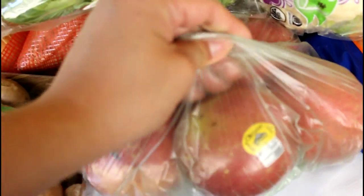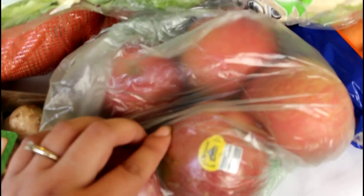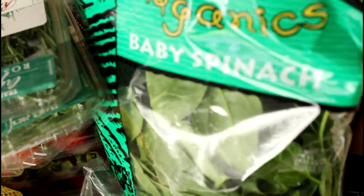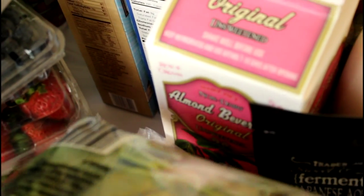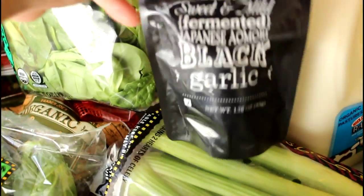Here we have some organic cremini mushrooms, which look lovely. I think these are also organic apples — I'm not sure which ones these are, but I love the Fuji apples. We have baby spinach, and this is my favorite almond milk — the original unsweetened almond beverage.